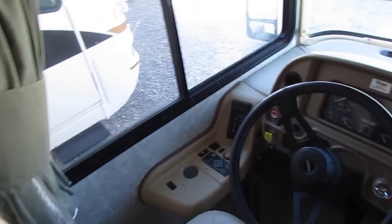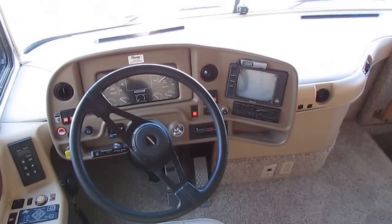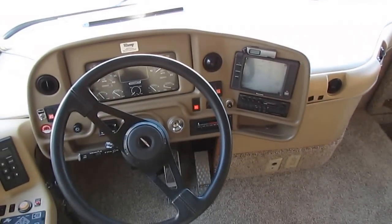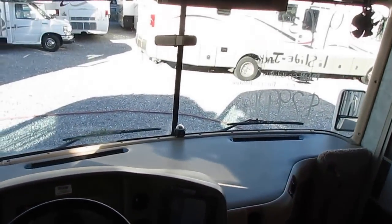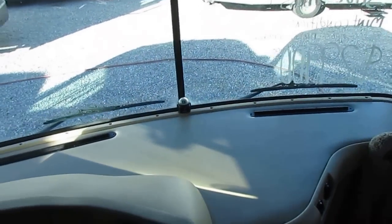Up here in the front, like I said, you've got 86,000 miles. Allison transmission, it's got the Jacob exhaust brake — a Jake brake. Backup camera, hydraulic Power Gear leveling jacks. It's already had the HDTV upgrade to front and back, and it's got a manual point satellite system. Look at the glass, look at the dash.